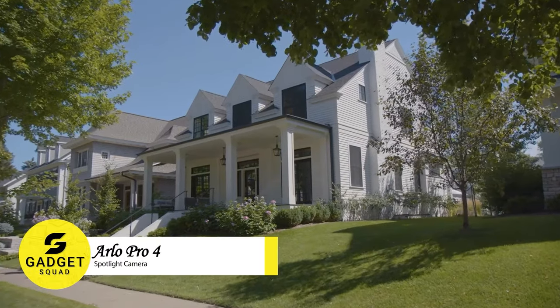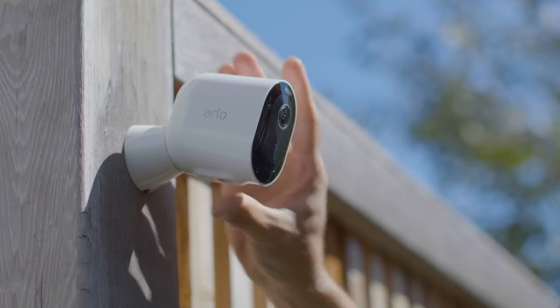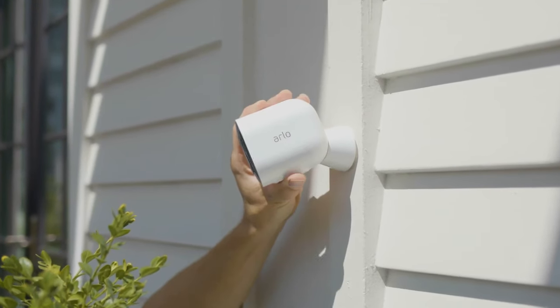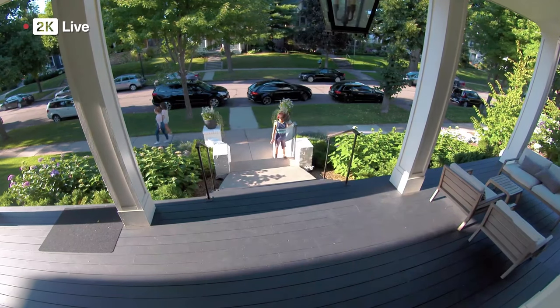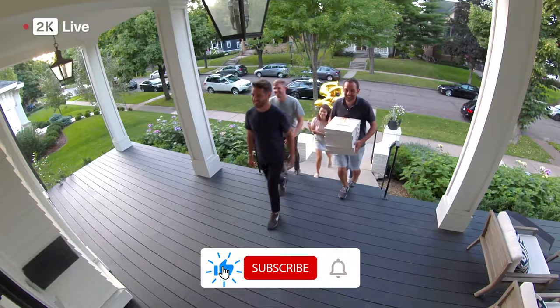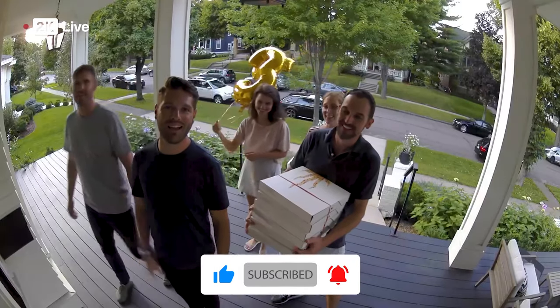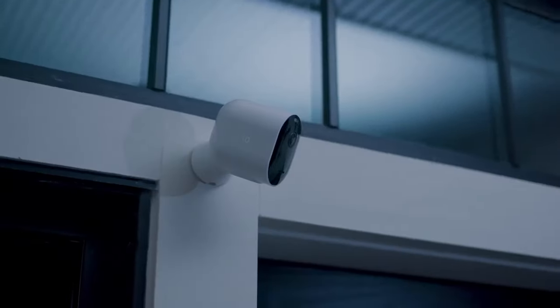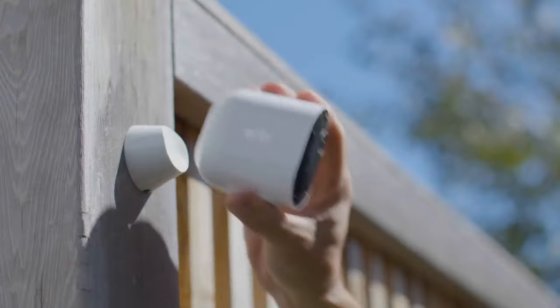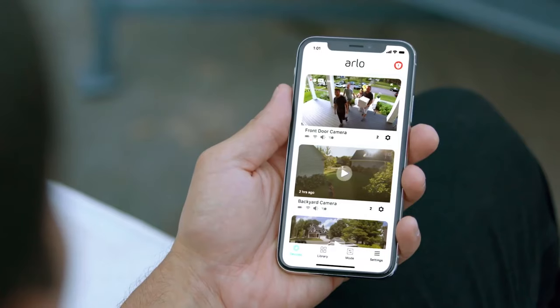Step into the future of home security with the Arlo Pro 4 camera. Imagine a camera that corrects images perfectly and vanishes that weird fisheye look — ideal for big areas, keeping them safe and sound. The camera records mind-blowing 2K HDR videos, so you won't miss a thing. You can even zoom in for super clear views. The built-in spotlight shows faces and license plates in vibrant colors, even at night. Setting up is a breeze — no fuss with wires or hubs, it just connects to your Wi-Fi.